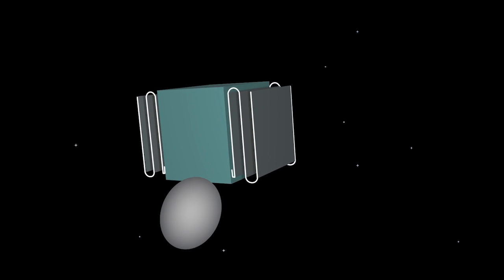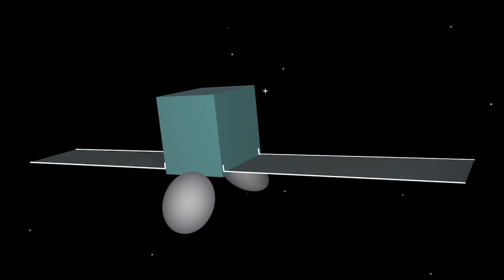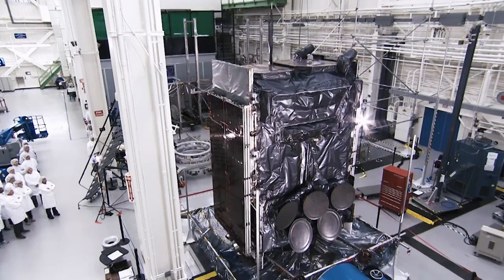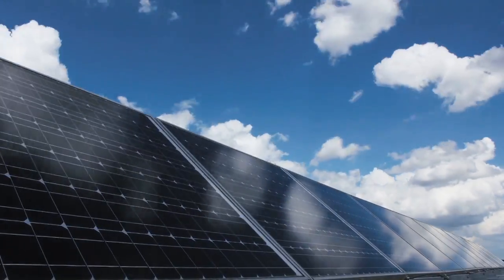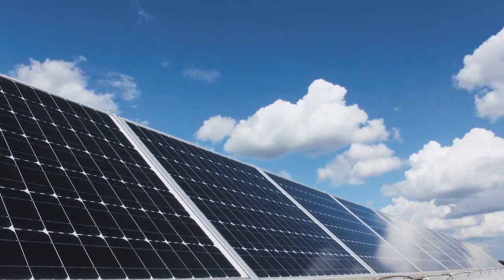In space, each precisely-fit-together part, like the two solar arrays, must open up and spread out in order to work. Think of flipping a latch to open a door. Engineers must design similar mechanisms that can work in the zero-gravity environment of space, like flexible hinges that open and exploding devices that release the solar array wings. As time went on, customers started asking for more power, and so that's when we went to these large flat arrays that we have now. These things actually track the sun — as the satellite goes around the Earth, the solar array will actually track the sun as it goes around, and that's where it picks up all its energy.